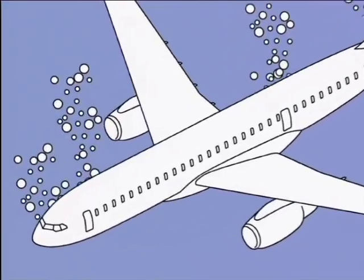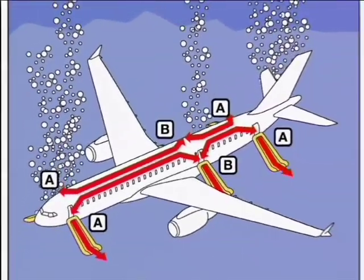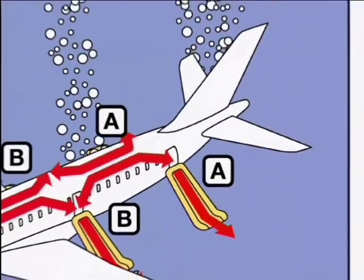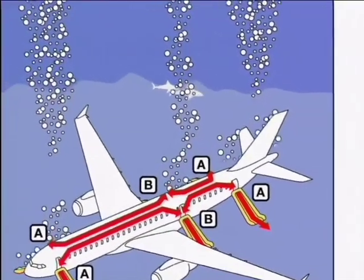Exits on this aircraft are shown on the card. They are clearly marked and are being pointed out to you now. There are two at the front, two in the middle, and two at the rear of the aircraft. Now take a look around you, as your nearest exit may be behind you.